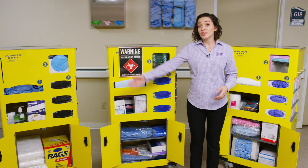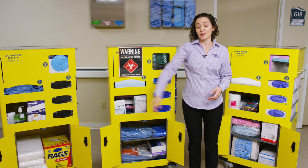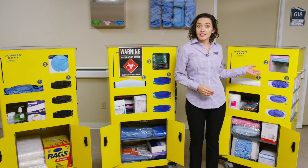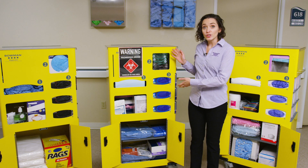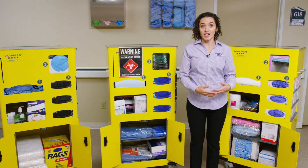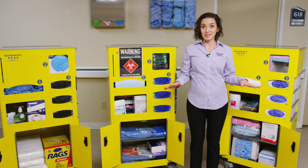Whether you have a manufacturing plant that requires quick relocation of PPE during a line change, a food processing plant utilizing large volumes of supplies, or a pharmacy or chemo clinic requiring unique supplies, our adaptable cart can solve your dispensing dilemmas.